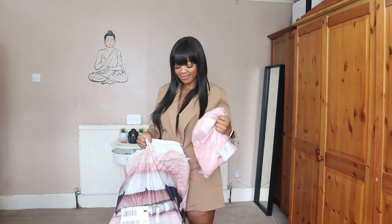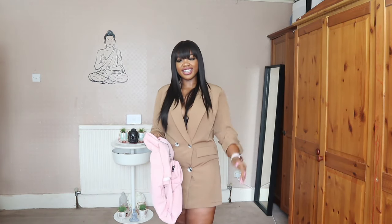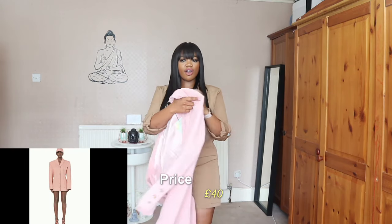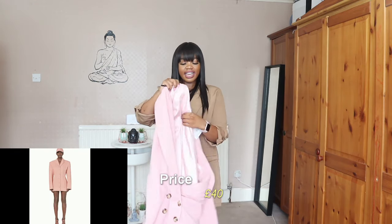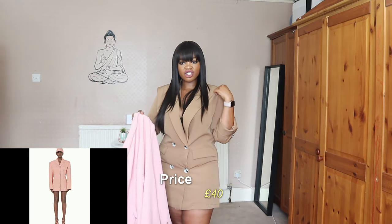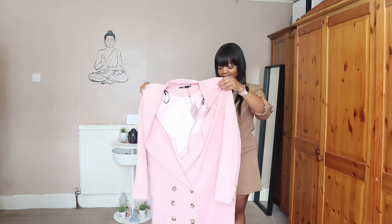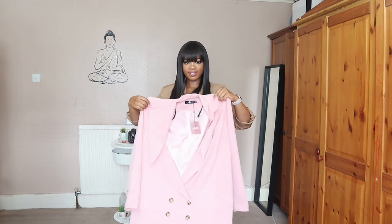Okay, moving on to Missguided. Let's go with this blazer dress. You can feel the difference already — for an extra 20 pounds this one is so much thicker and it has inside lining and everything. The Boohoo one was literally just the fabric. This one is £40, size 14, so I'm going to try this one on next.